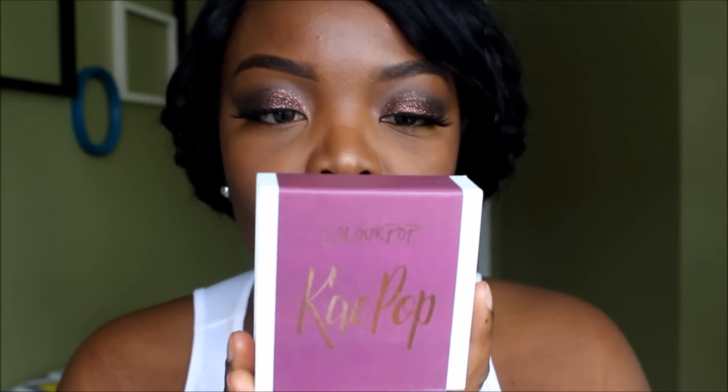I got four shadows — the quad came in this little packaging, my first time ever getting a quad from any collab ever. She came out with four shadows. I know a lot of you guys are here for the lipstick so I'm going to save the best for last. The quads are just okay, and I'm trying to build my eyeshadow collection but I think I'm done for now — I'm not really too keen on these colors.